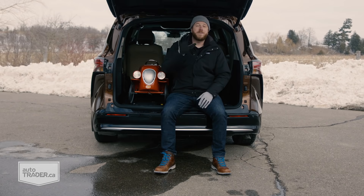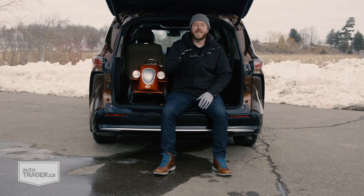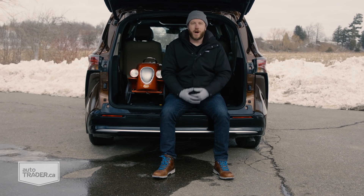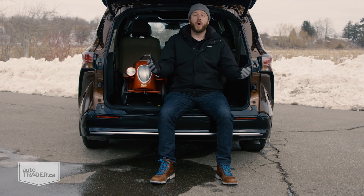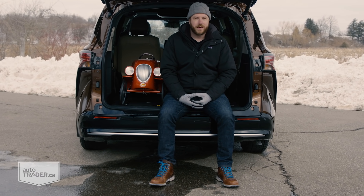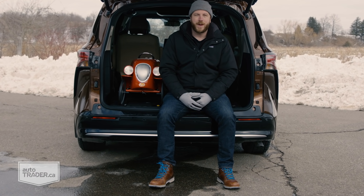So there you have it — my five favorite family haulers for less than $50,000. There are lots of other great options out there too, but whether you need room for a young family of three or you want all the space that comes with seating for seven, the ones on this list aren't a bad place to start.